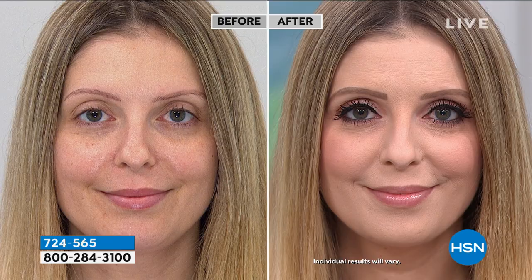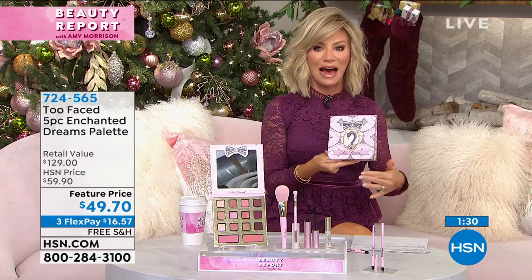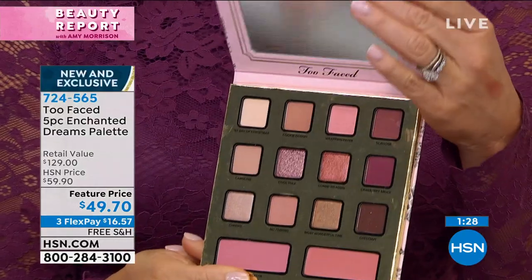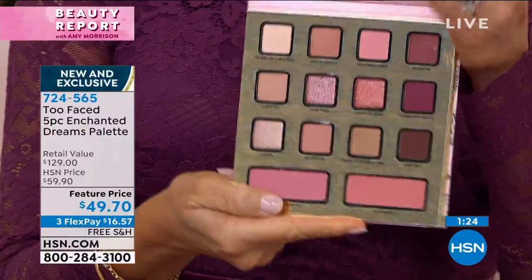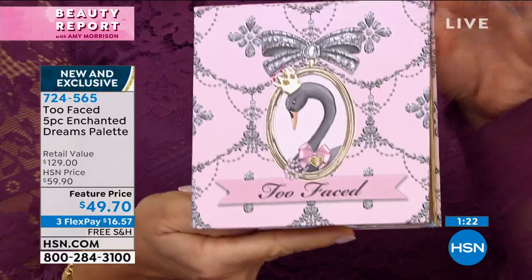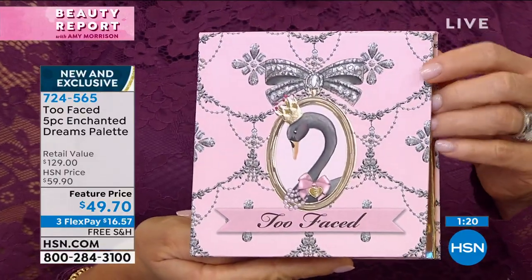I'm glad our ladies are loving it. It's a limited edition set — when they're gone, they're gone. Imagine somebody opening this beautiful palette with such wearable shades, from the burgundies to the soft rich caramel shades. It's only here at HSN, it's called Enchanted. You also receive the brushes, so application is flawless.